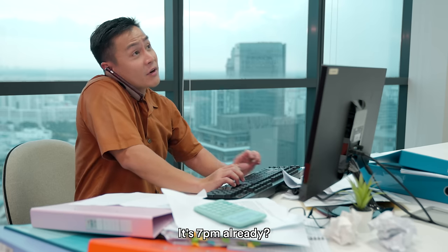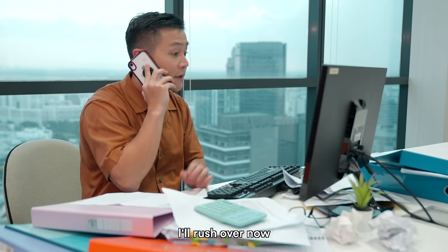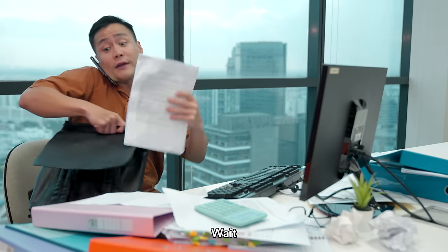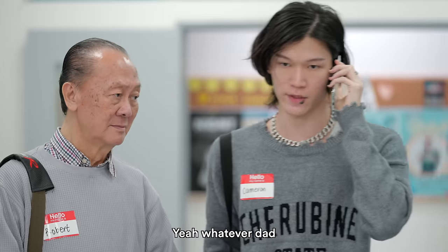We're at 7 already? Yeah, you told us to meet for dinner before class, remember? I'll watch over now, I can make it in time. Always the same excuse. Wait, what about dinner? Whatever, Dad. Bye.